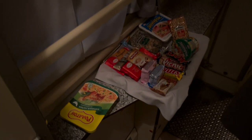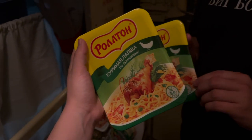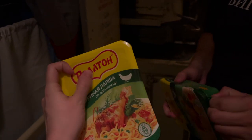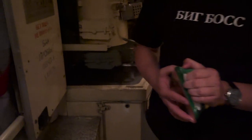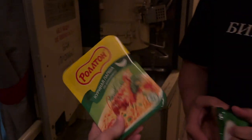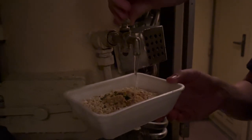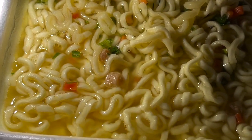We have something very traditional for the train — it is this Lapsha. It's called Rolton. We also have another from a company called Desherak. It is very spicy and tasty stuff. It's quite delicious.